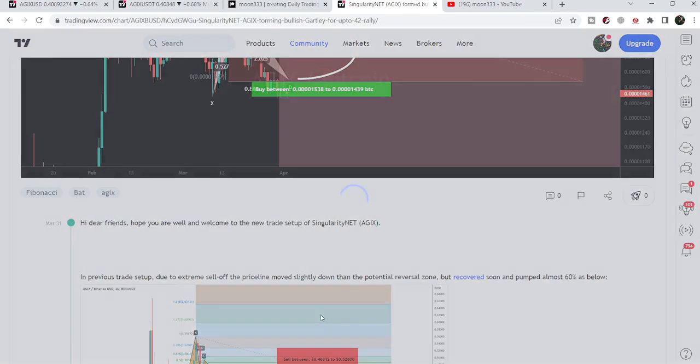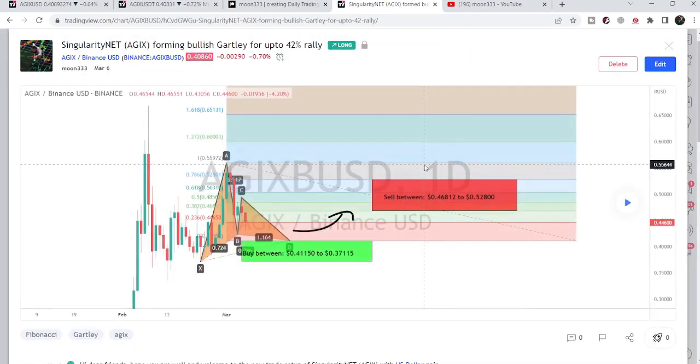Before this, I shared a harmonic bullish reversal pattern — a Gardner pattern. When I shared this idea, it was completing the final leg of this Gardner pattern on the daily timeframe chart with the US dollar pair. I told my members that we can wait for the price line to complete this leg, and once it drops further and enters the zone, then we can expect the next bullish price reversal to the upside.